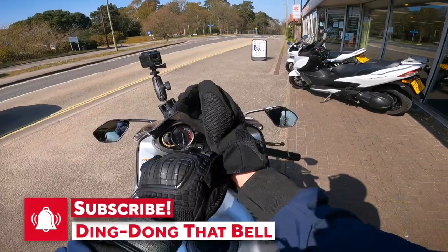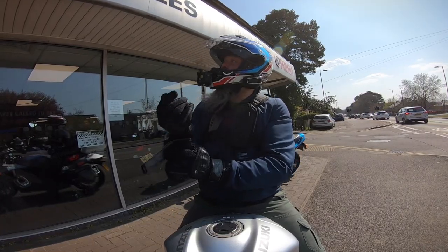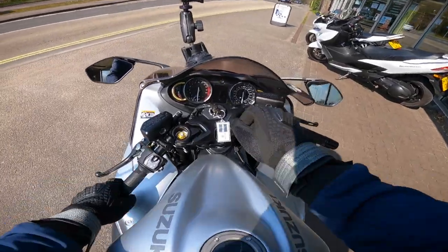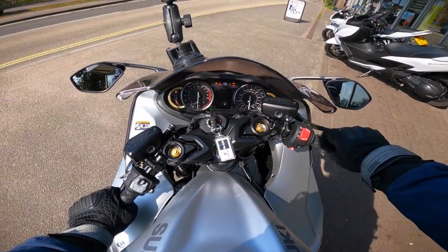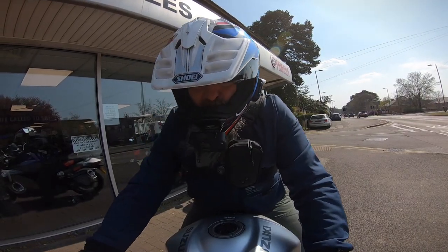The brand spanking new 2021 Suzuki Hayabusa. Massive thank you to Mark and Mike here at Hazelmere Motorcycles for letting me take out their demo. It literally just arrived this morning and I'm taking it out for a wee spin.